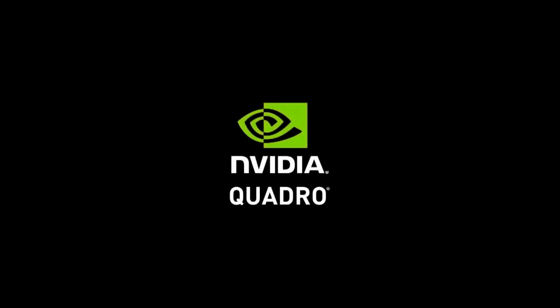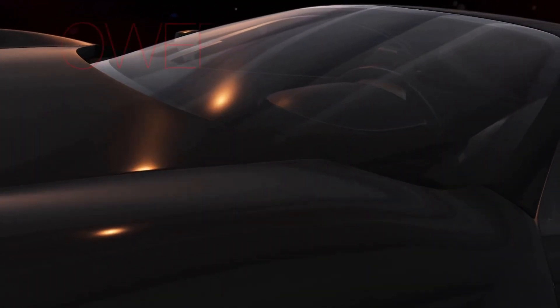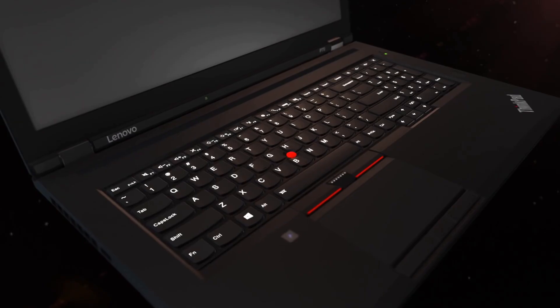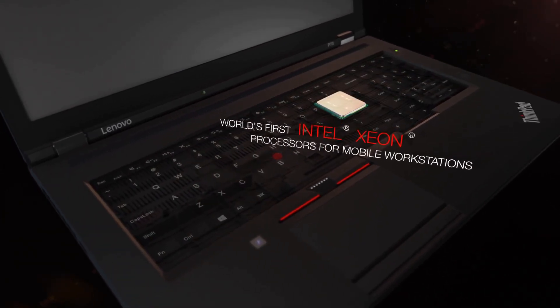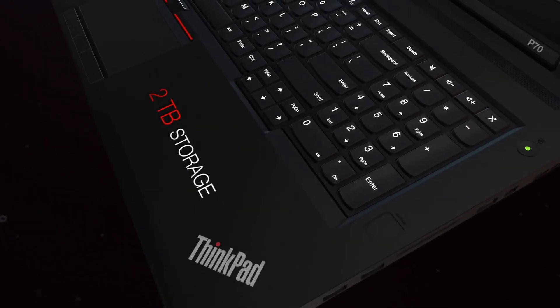The Lenovo ThinkPad X1 is pretty much a staple for programmers, and for good reason. It's got this super reliable build quality that ThinkPads are known for, and when you're coding a lot, that durability means you're not going to panic about it breaking if you take it to a coffee shop or something. The keyboard is really comfortable with good travel, which is a blessing when you're typing for hours. And the trackpoint — that little red nub in the middle — can be strangely addictive once you get used to it.